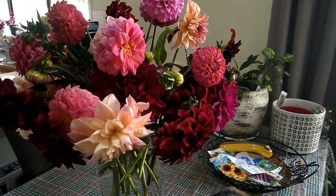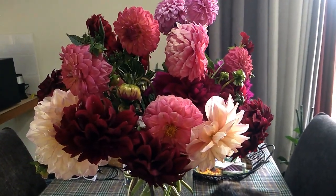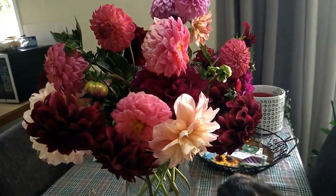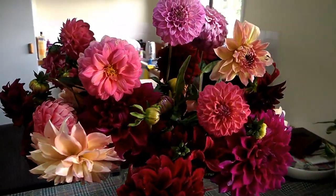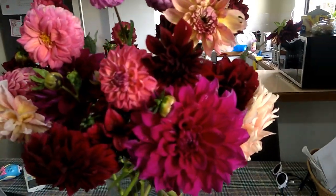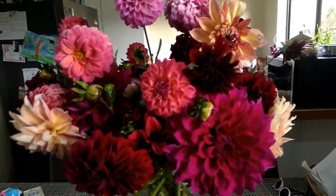Let me show you one more time so you can see all these beautiful dahlia. Look at those - aren't they just gorgeous? Look at that. So many little flowers. Thank you so much for watching, and see you next one. Bye.